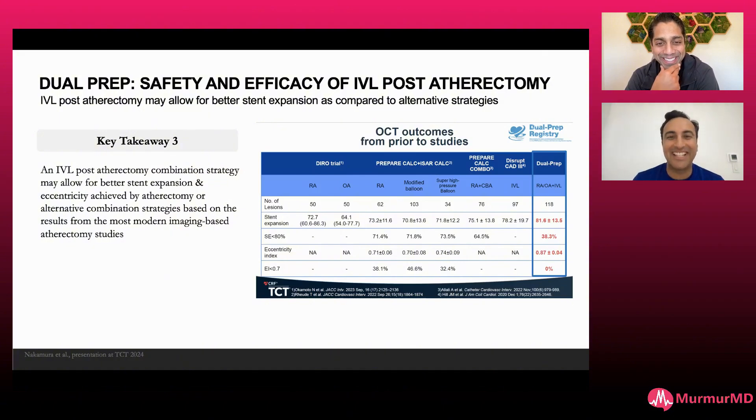This is the dual prep registry again — it does show that so often when we do use atherectomy, you can get really nice stent expansion. If you use atherectomy plus IVL, very infrequently am I using rota alone anymore. And because atherectomy is used so infrequently now, we've kind of been pulling orbital atherectomy off the shelf.